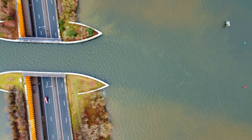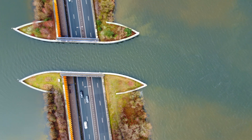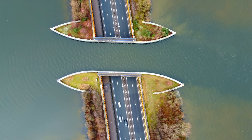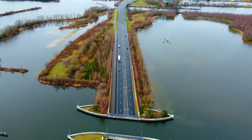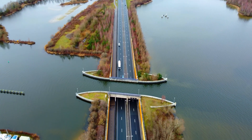This beautiful structure has become a landmark in the region and offers a unique perspective on Dutch engineering. So if you're looking for an off-the-beaten-path destination in the Netherlands, be sure to add the Aqueduct Veluwemeer to your list.